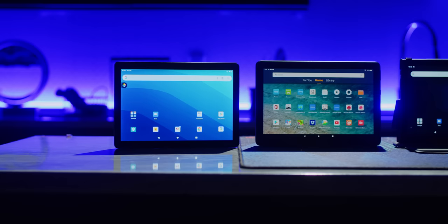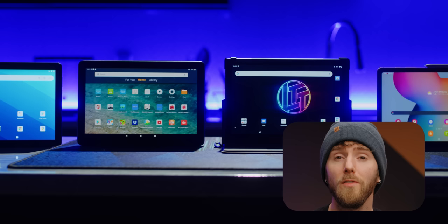We ended up with five budget tablets — some new, some refurbished, some surprisingly good, and some surprisingly bad. Regardless of our conclusions, we'll have all of them linked down below if you think one might be right for you. Let's start with the $98 ONN 10.1-inch tablet, or as I call it, the e-waste special.